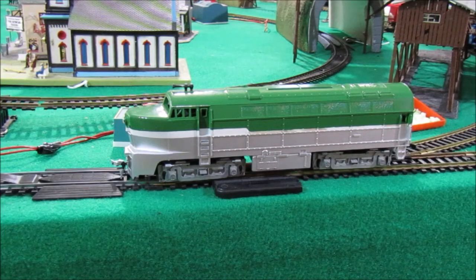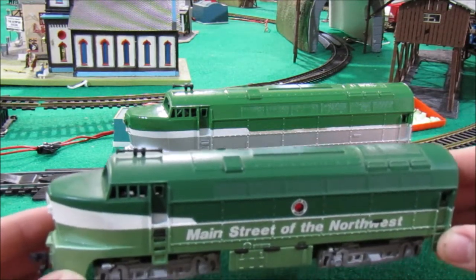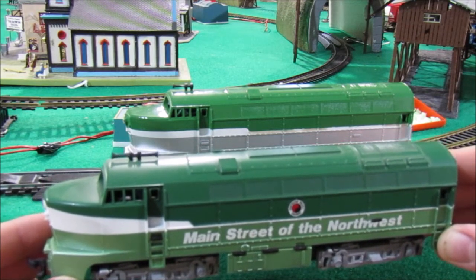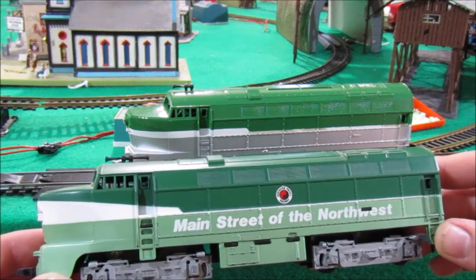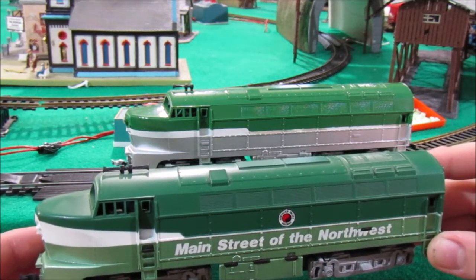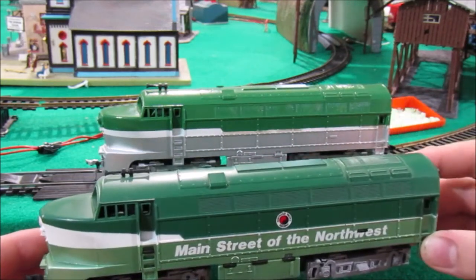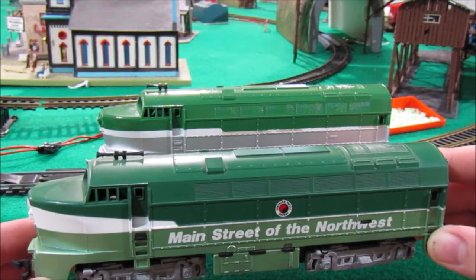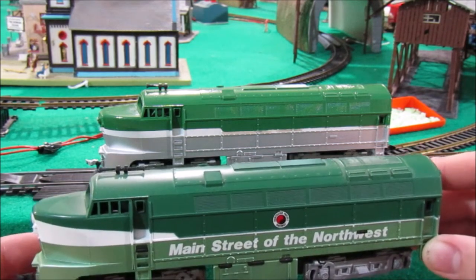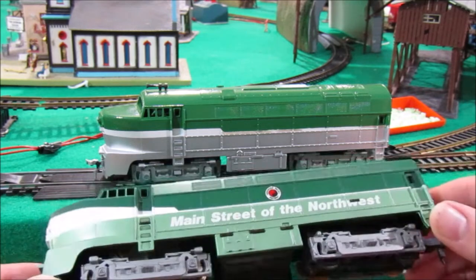Now we're going to compare and contrast this unique custom Tyco Sharknose with the authentic rare Tyco Northern Pacific Sharknose. Putting them side by side, you can clearly see why I get the impression someone was trying to imitate the Northern Pacific scheme — it's one of Tyco's best schemes ever in my opinion, and it's quite rare, so it's quite probable that somebody would try to make a custom model resembling it. As far as similarities go, we have a tri-color paint job: a metallic color on the bottom half, a white stripe in the middle, and a darker green on top of the locomotive shell — and that's basically where the similarities end.